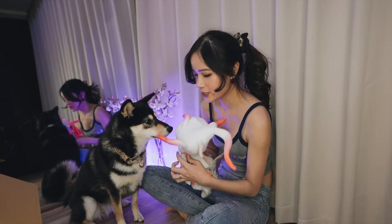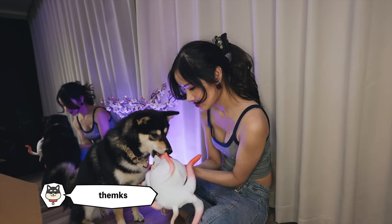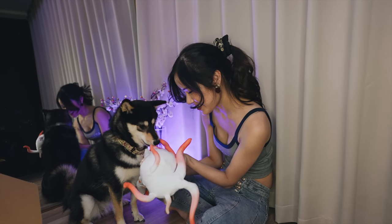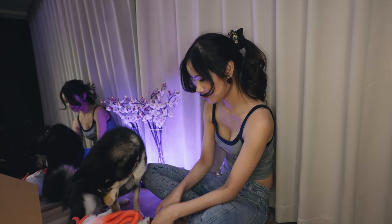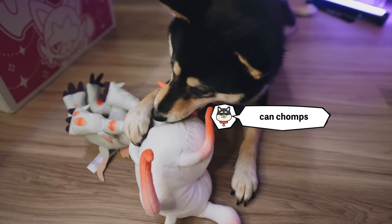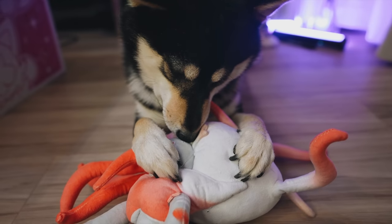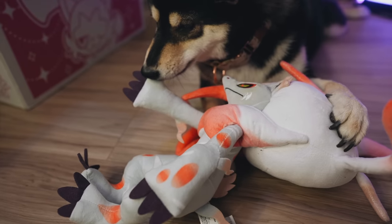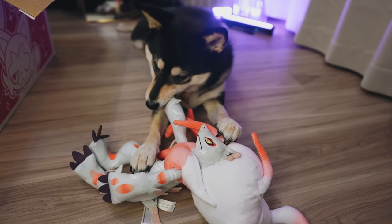I promised Hina a toy when I finished filming — hey girl, you've been very patient! This is for you — a new toy! She loves it! She's running around the apartment holding the Zoroark toy, taking it everywhere. She loves her toys so much, it's so adorable.